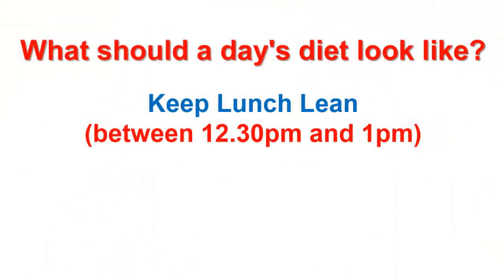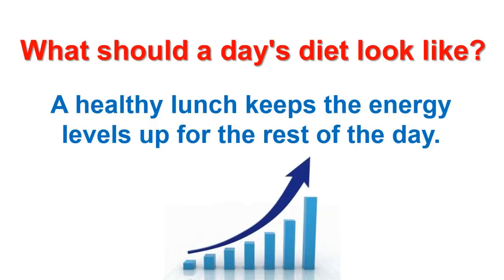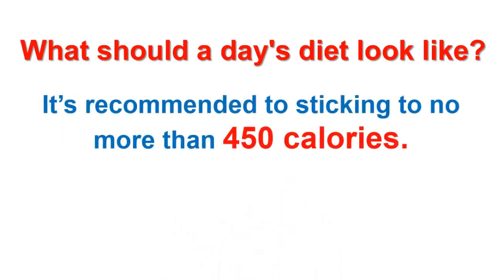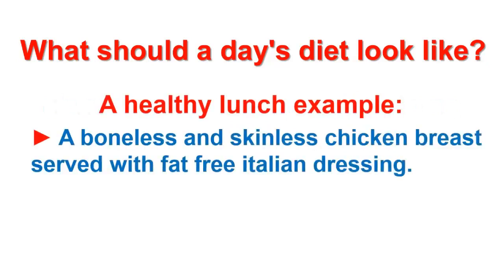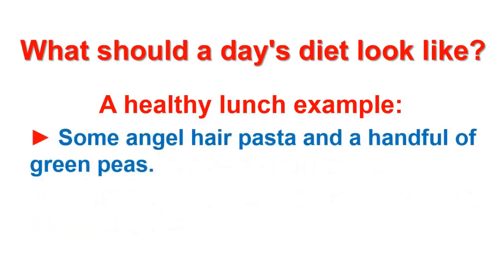Lunch — keep lunch lean, between 12:30 and 1pm. A healthy lunch keeps the energy levels up for the rest of the day. It's recommended lunch be no more than 450 calories. A healthy lunch example is a boneless and skinless chicken breast served with fat-free Italian dressing, tomato slices, seasoned breadcrumbs, Parmesan cheese, some angel hair pasta, and a handful of green peas.